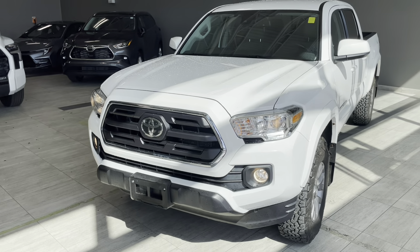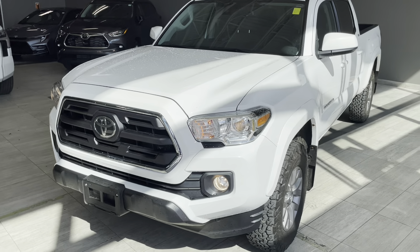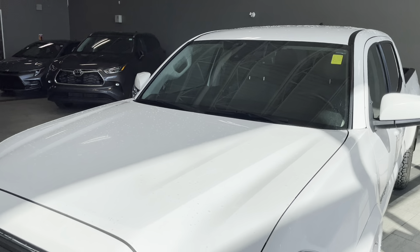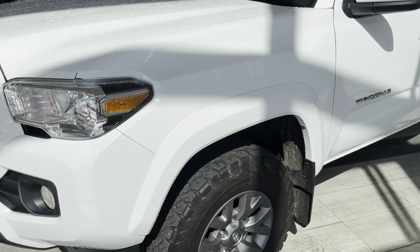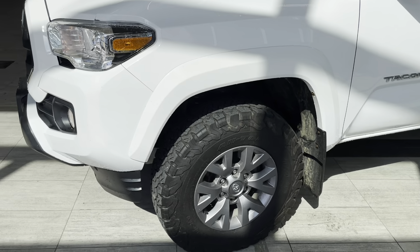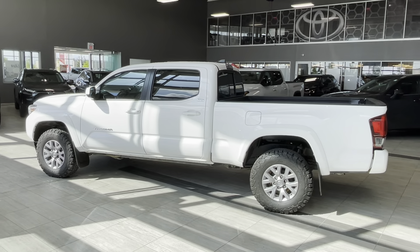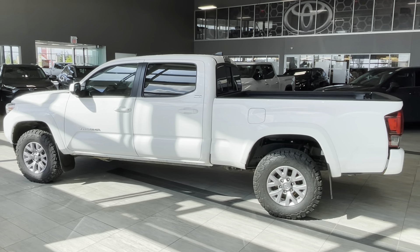Some of the exterior features include fog lamps, dynamic radar cruise control sensor integrated into the windshield, and 16-inch BF Goodrich all-terrain tires with alloy rims. This truck comes with a six-foot bed and leaf spring rear suspension.